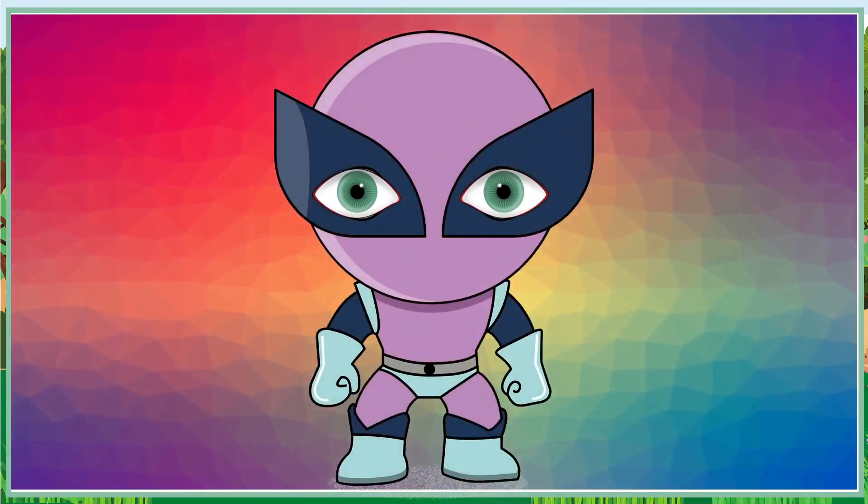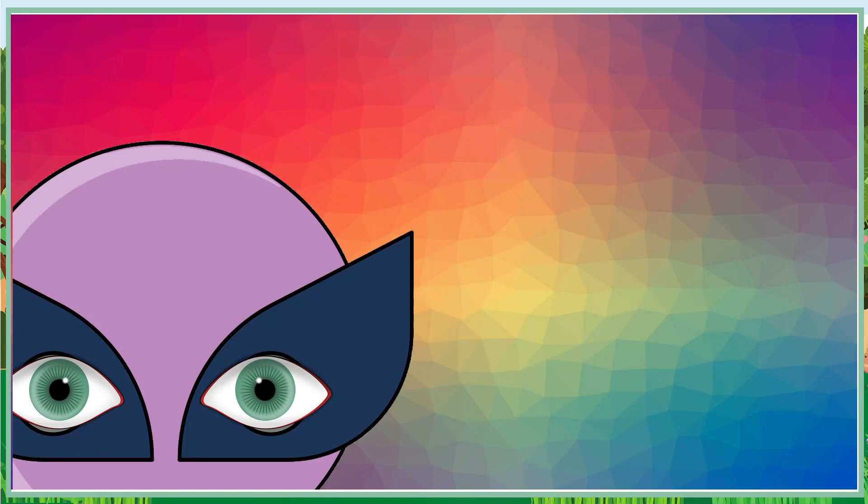Imagine that you're a superhero, with the ability to see every color in the world. But before you can start saving the day, you have to understand how your superpowers work. First, let's talk about your eyes — they are the superhero headquarters for all your visual powers.